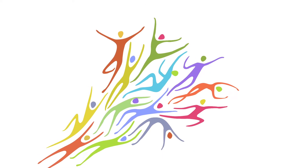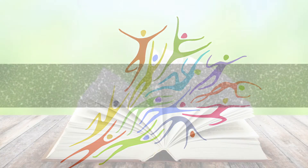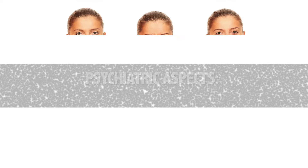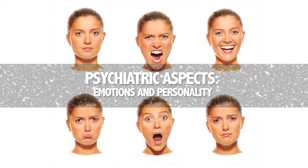In general, the disease affects the person on three levels: motor movement, cognitive learning and decision-making, and psychiatric emotions and personality. These symptoms are described in further detail in other videos.